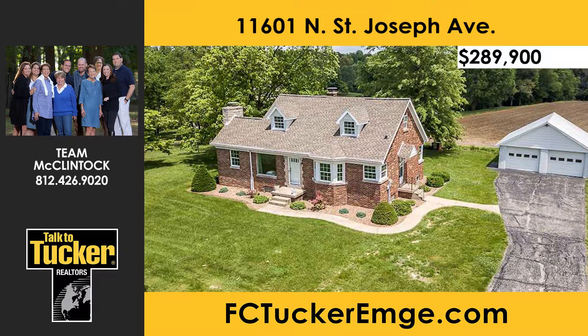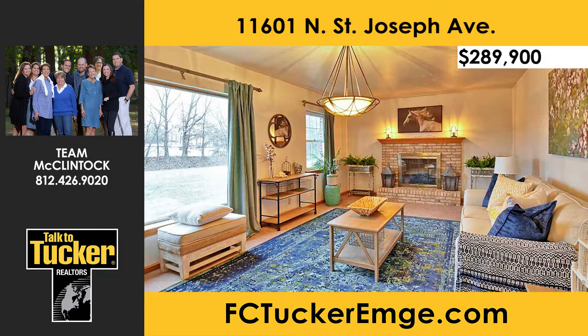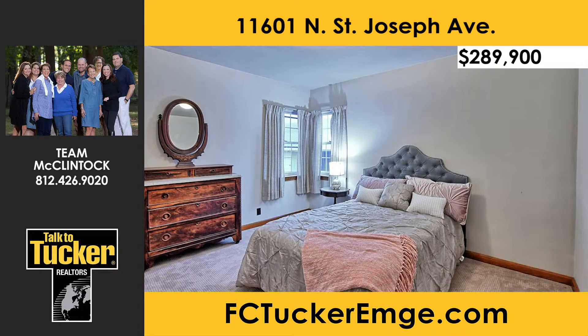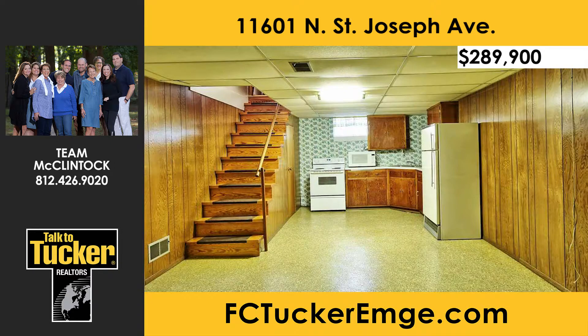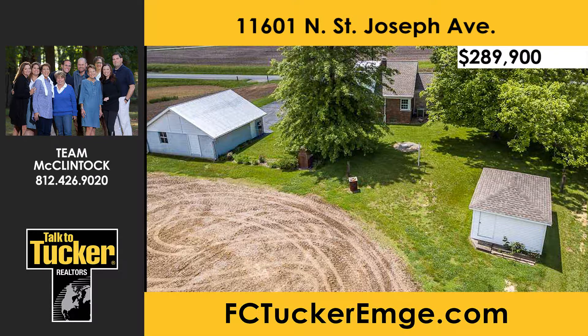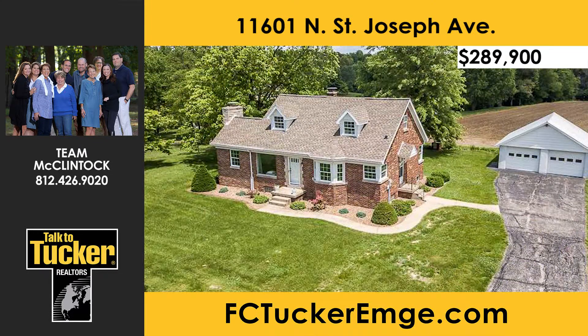This immaculate four-bedroom, one-and-a-half bath home sits on six acres in a tranquil, desirable northwest location. Features include new carpet in the living room and bedrooms, a living room with fireplace and picture window, French doors separating the eat-in kitchen from the living room, a cedar closet, and many updates. The finished basement includes a family room and second kitchen with appliances. The two-car detached garage features a concrete floor and floored storage attic. A convenient shed provides storage for lawn care equipment. Schedule a showing today — talk to Team McClintock at 812-426-9020.